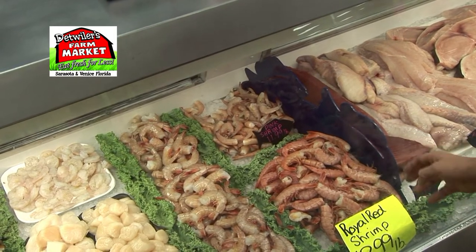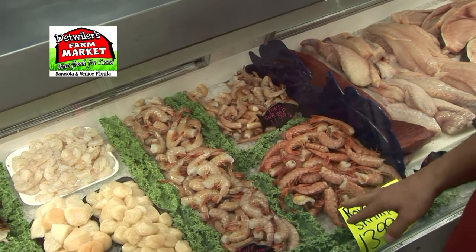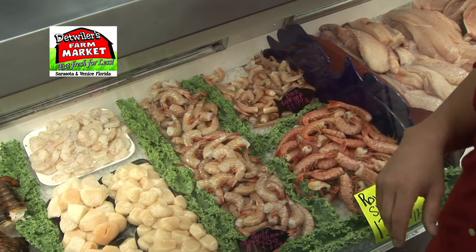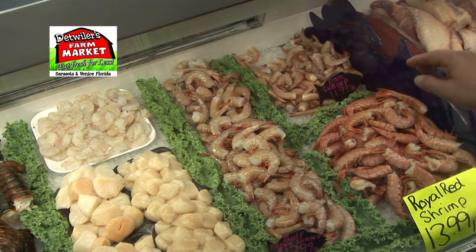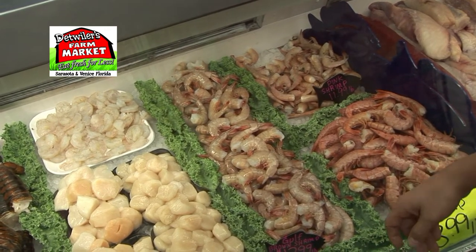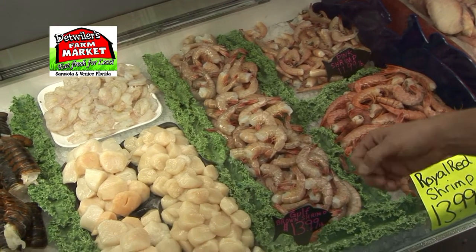We got lots of different types of shrimp right now — royal reds, a nice deep water shrimp, nice and sweet. A little nickname on them is the little lobster of the Florida coast, really good. We got pink shrimp in right now, and gulf brown is a huge seller for us, nice and tasty. I love them on the grill.